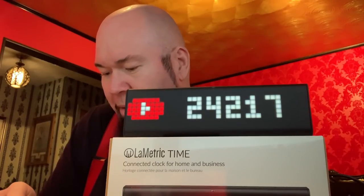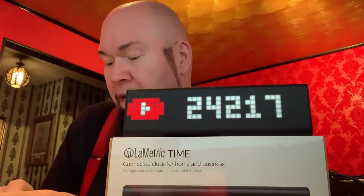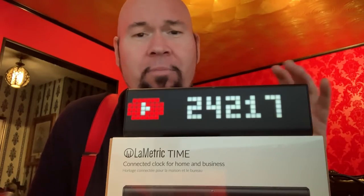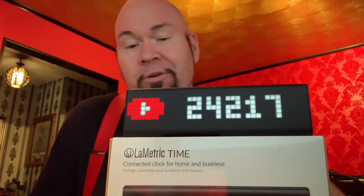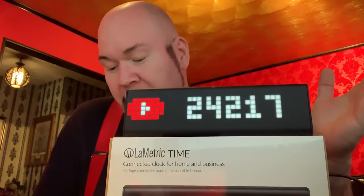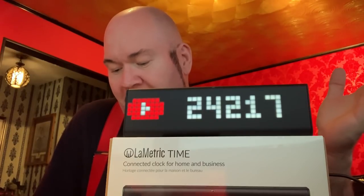I'm going to put an affiliate link to this thing down below if you want to get one. They're kind of expensive — like 200 bucks — which I think is kind of high. It doesn't have a battery and you have to plug it into a regular USB, which is fine. I just have it sitting on my desk. You can also have it scroll through your apps — it doesn't have to show the same one all the time. It can cycle through clock, weather, Facebook, YouTube, Bitcoin, Twitch, and whatever else.